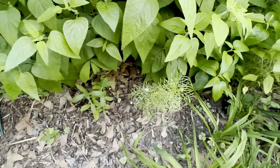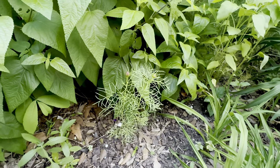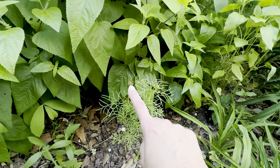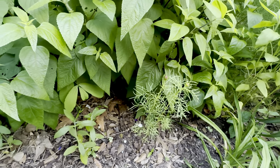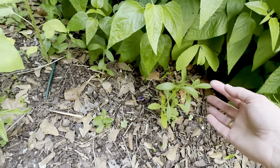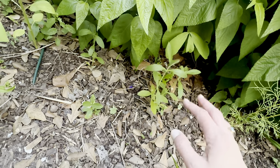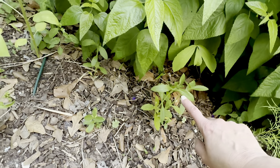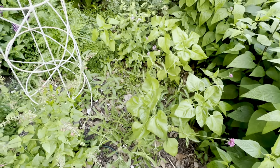I've got a couple of cosmos that I grew from seed. These are supposed to be like four feet tall and they're getting ready to bloom, but they're only like one foot tall — so I don't have any answers on that one. And then I had a lot of verbena bonariensis come up around the yard, so I've transplanted some here and I'm hoping they'll do well as transplants.